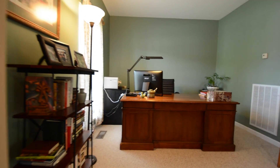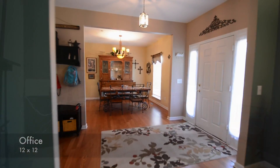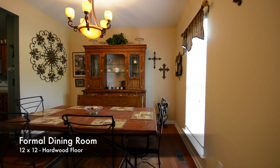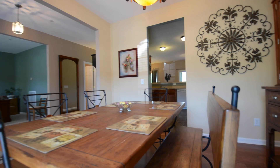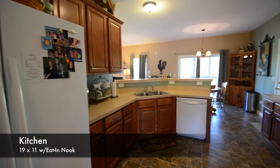This 12x12 room features a south-facing window and could also be used as a den or reading room. Directly across from it is the 12x12 formal dining room. Here you've got a chandelier and hardwood floor, along with quick access to and from the kitchen so serving meals can be done in a snap.